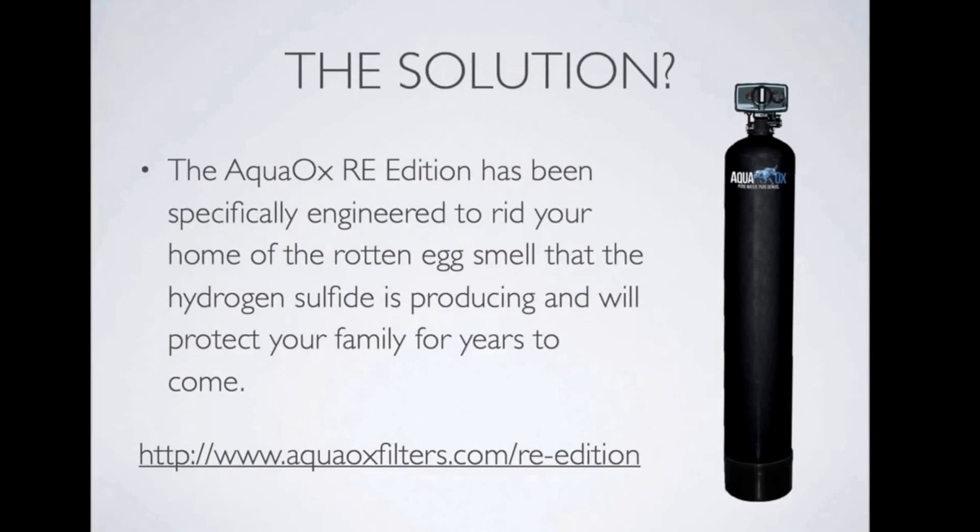The solution for the problem is a whole house water filter by a company called AquaOx. The AquaOx RE edition has been specifically engineered to rid your home of all the rotten egg smells in every corner that hydrogen sulfide produces, and it will protect your family from all the health effects and side effects of ingesting water with hydrogen sulfide and some of the contaminants in it.